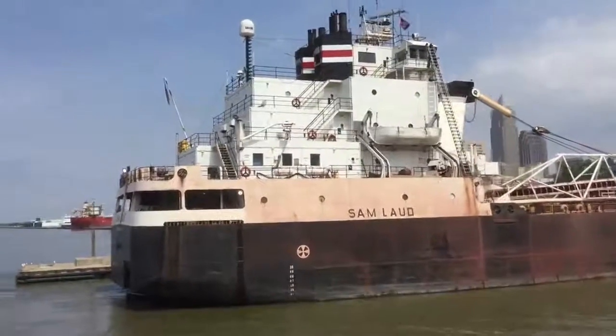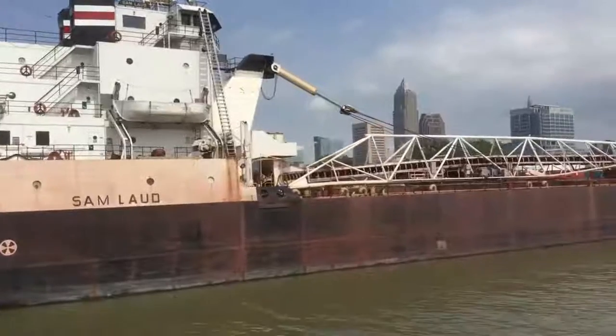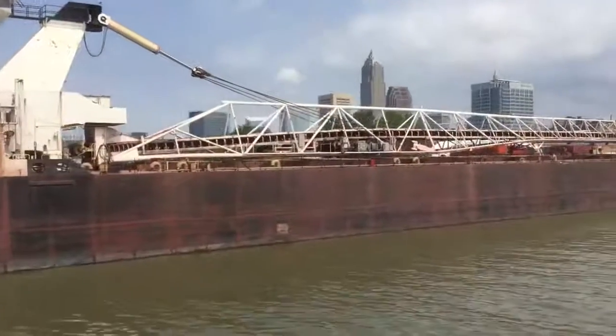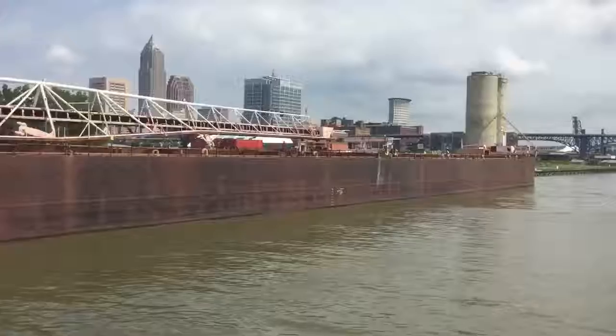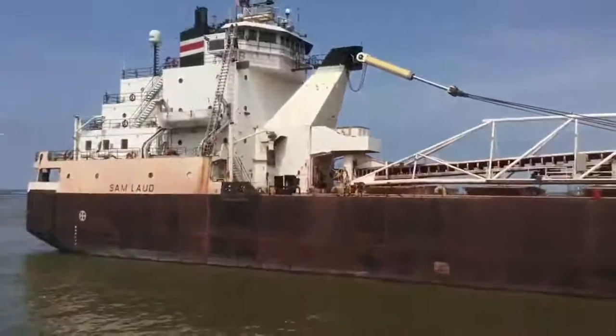100 feet above sea level and discharges into Lake Erie at an elevation of 570 feet. For most of its length, the drop in elevation is between 4 and 5 feet per mile. However, at Cuyahoga Falls, there was a sharp drop of 200 feet in only 1 and a half miles. Its final elevation level of 570 feet produces the Flats District of Cleveland.